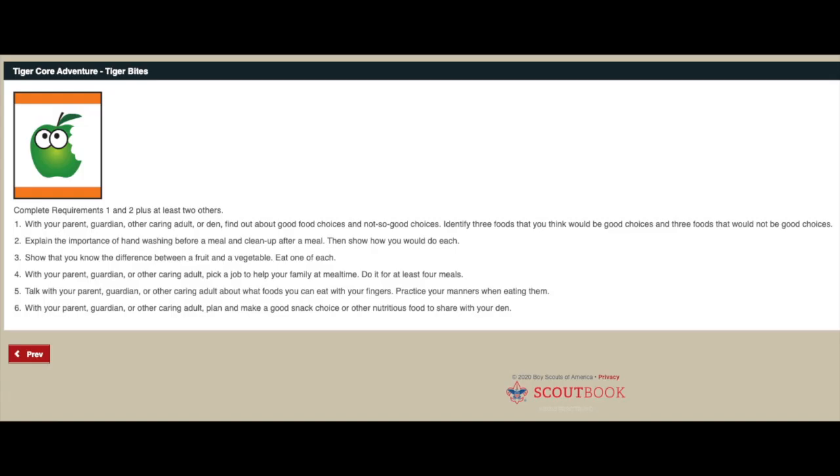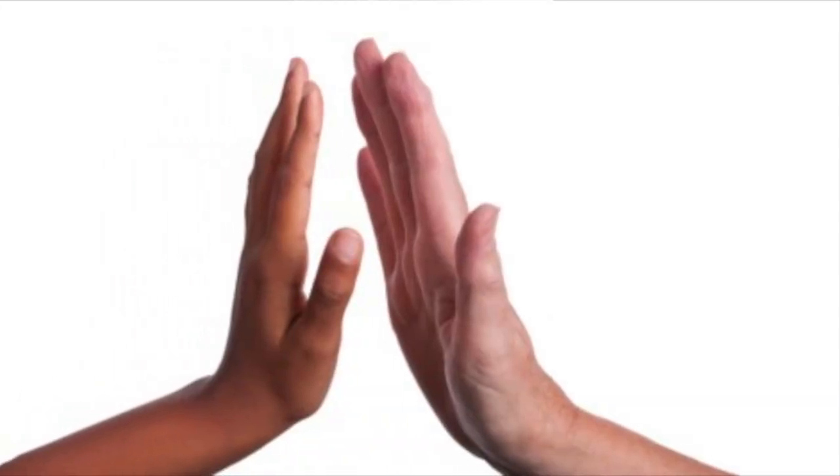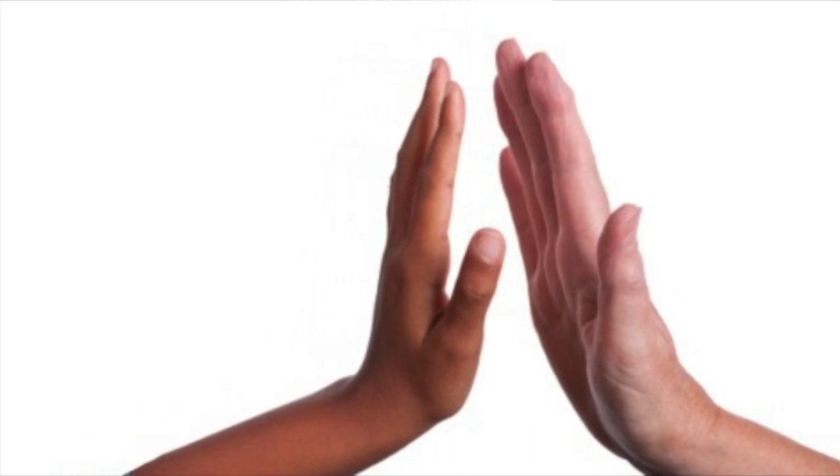Requirement number four: with your parent, guardian, or other caring adult, pick a job to help your family at mealtime and do it for at least four meals. Before this adventure begins, give a high five to the people in your family who make meals for you - now it's your turn to help! One thing that needs to be done is somebody needs to cook the food. I always had a lot of fun growing up helping my mom and grandma in the kitchen. Of course, be careful around the stove - always have an adult with you so you don't get burned.